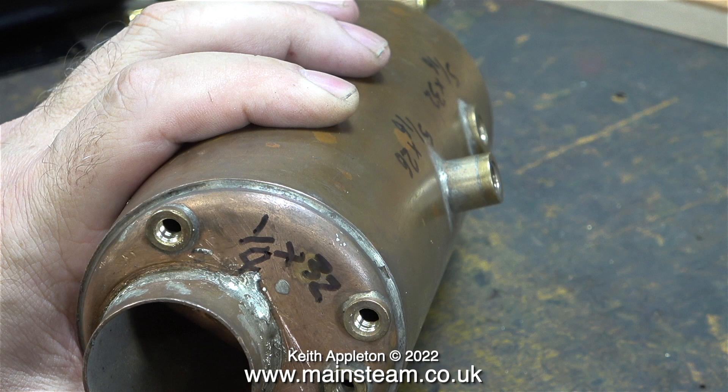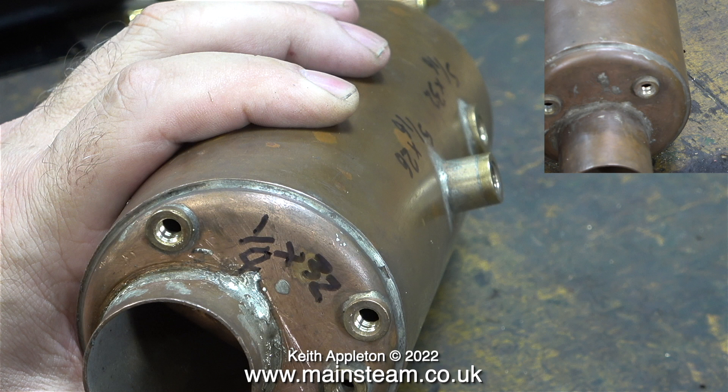I used a selection of taps and blanking plugs to obtain the thread forms. The larger of the two bushes on the back head for the water gauge are threaded ¼ inch by 32 threads per inch. The two bushes at the front of the boiler for the check valves are also threaded ¼ by 32 threads per inch. There's a smaller boiler bush on the back head for the water gauge union, and that is threaded ¾ by 40 threads per inch.